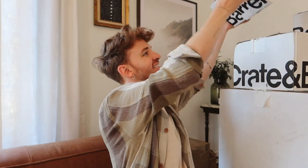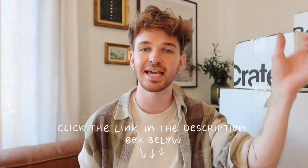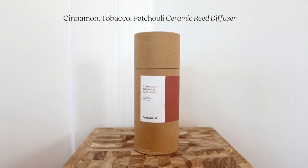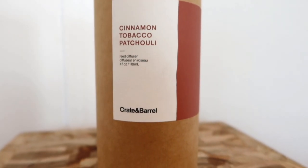I grabbed my box cutter because we have a lot of packages to open. I think we're just going to start at the top and I'll share with you guys everything they sent over, which is also exciting for me. For everything, I'm going to link it all below in the description box if you want any of these pieces. I'll have everything linked with the proper names. The first thing we have here is a reed diffuser — this is in the cinnamon, tobacco, and patchouli scent, which is perfect. Very fall vibes. So this is going to set the tone.